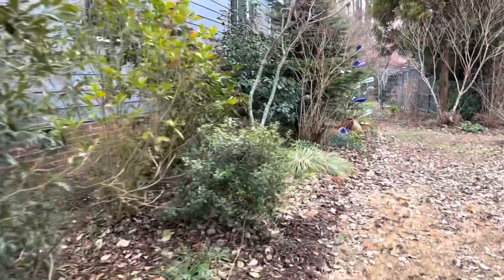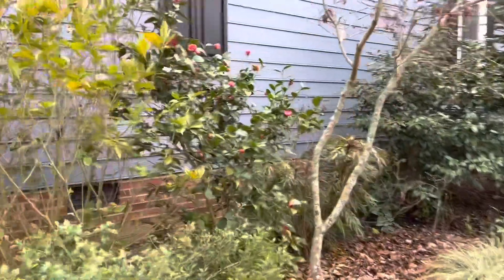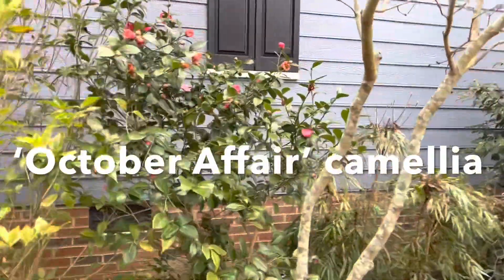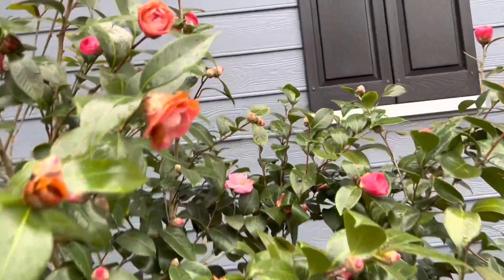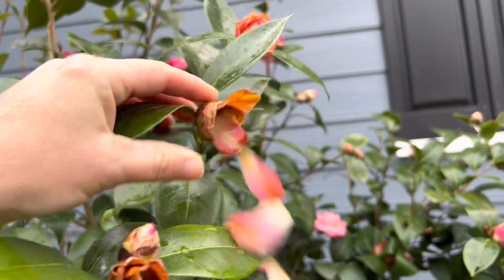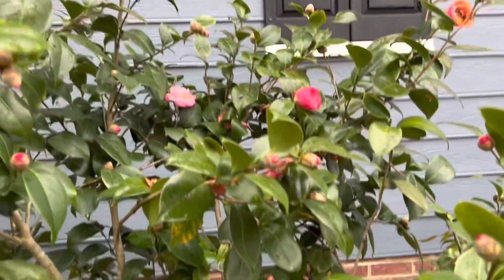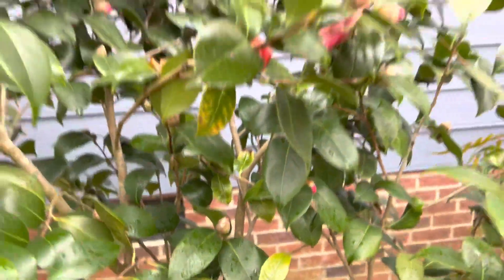Not a lot going on on the north side other than the October Affair camellia japonica, which just keeps putting out beautiful blooms despite the cold. You can see definite cold damage from Friday night, but there are still some buds that weren't impacted, so we'll still get some nice flowers off of this.